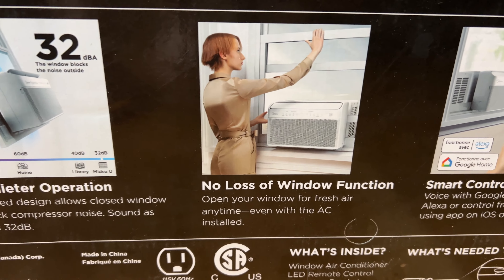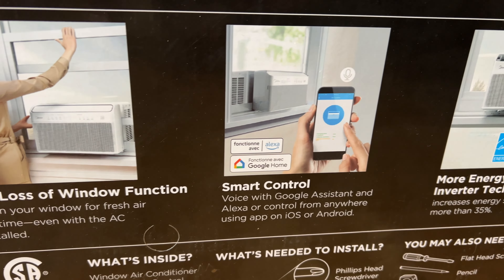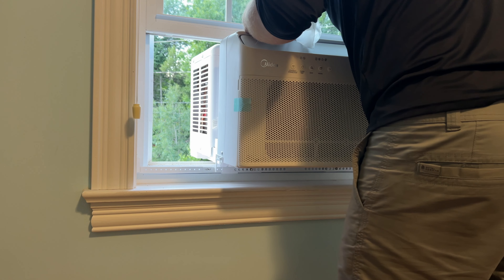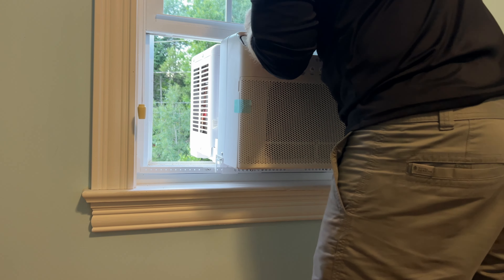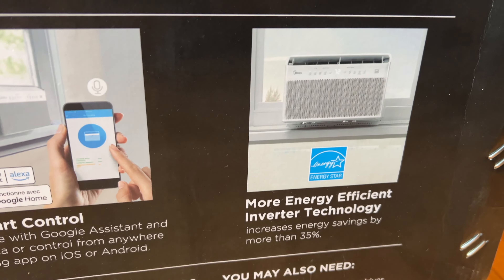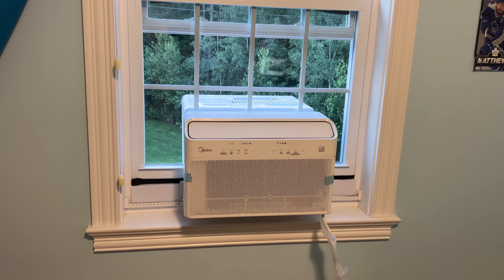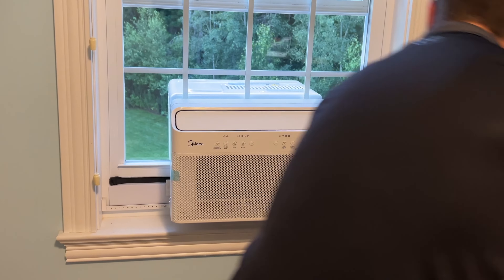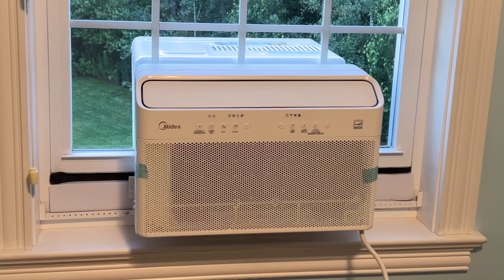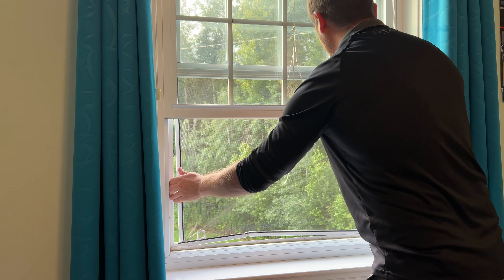Another thing that's good about this air conditioner is you don't lose your window function. You can open your window anytime to let fresh air in, even with the air conditioner installed. This AC unit also has smart control — voice with Google Assistant and Alexa, or control from anywhere using the app on iOS or Android. It also uses inverter technology, increasing energy savings by more than 35%. Now let's install this thing.